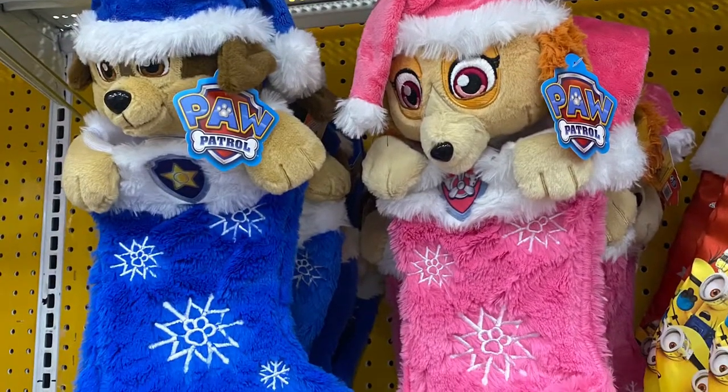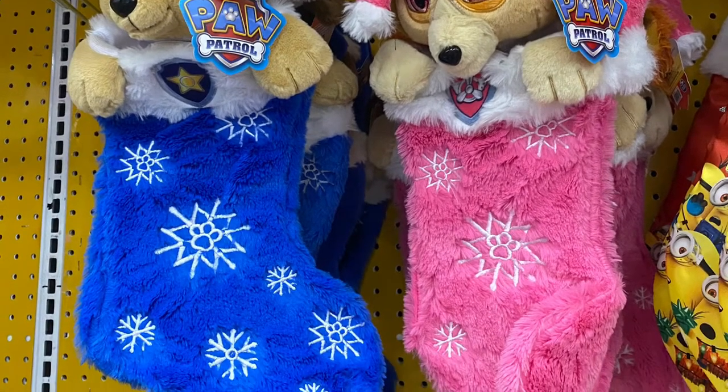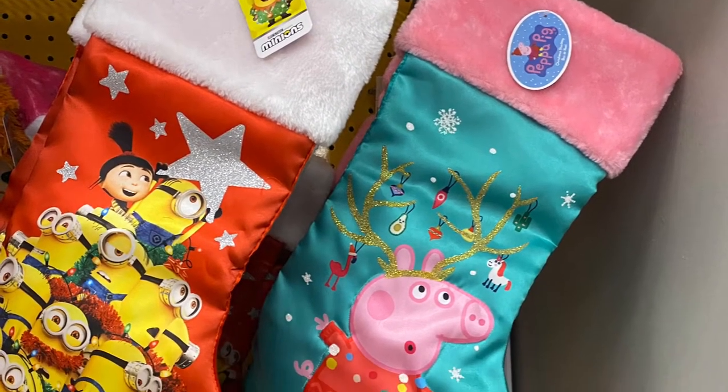And they had the Paw Patrol stockings — they had Chase and Skye. And they had Peppa Pig and the Minion stockings. So lots of different options.